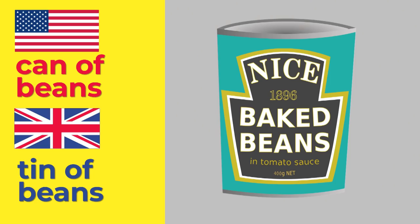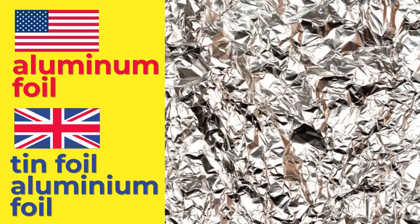A can of beans. And I'd say a tin of beans. That's aluminum foil. We'd call it tin foil or aluminium foil — notice that I said aluminium. Can of beans. Tin of beans. Aluminum foil. Tin foil or aluminium foil.